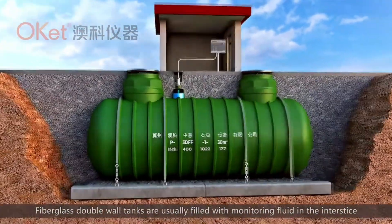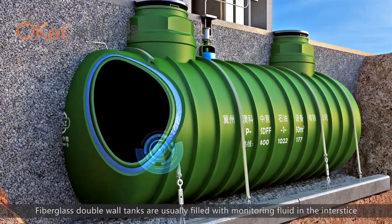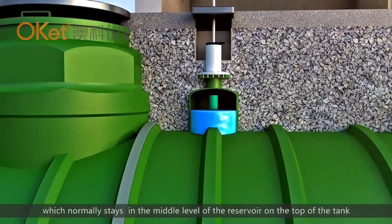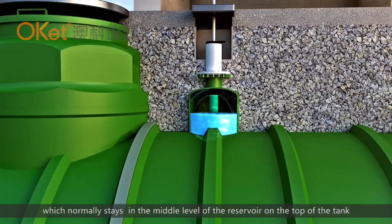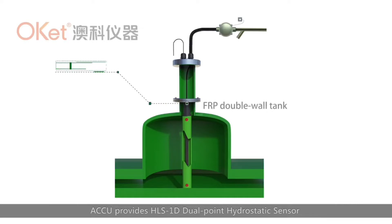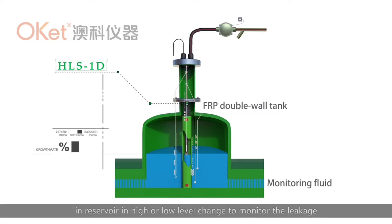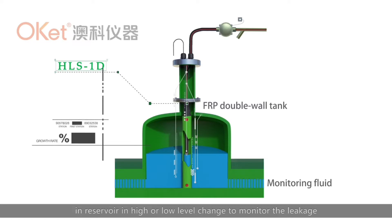Fiberglass double-wall tanks are usually filled with monitoring fluid in the interstice, which normally stays at the middle level of the reservoir on the top of the tank. ACCU provides the HLS-1D dual-point hydrostatic sensor, which can accurately detect fluid level changes in the reservoir at high and low levels to monitor leakage.